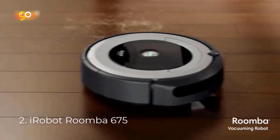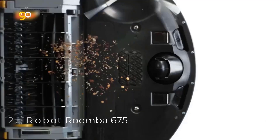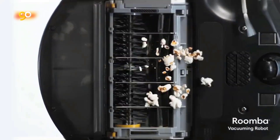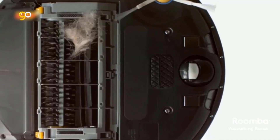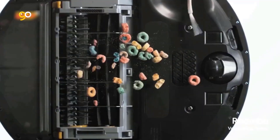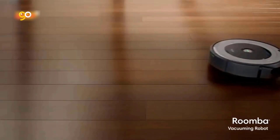Number 2: iRobot Roomba 675. The 600 series is a great way to begin cleaning your home smarter. Just schedule it to clean up daily dirt, dust, and debris with the iRobot Home app or your voice assistant. For effortlessly clean floors, the three-stage cleaning system loosens, lifts, and suctions — dual multi-surface brushes grab dirt from carpets and hard floors, while an edge-sweeping brush takes care of corners and edges.